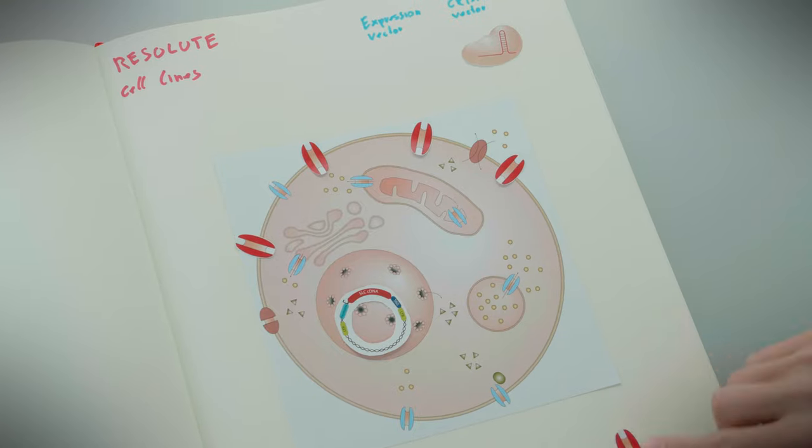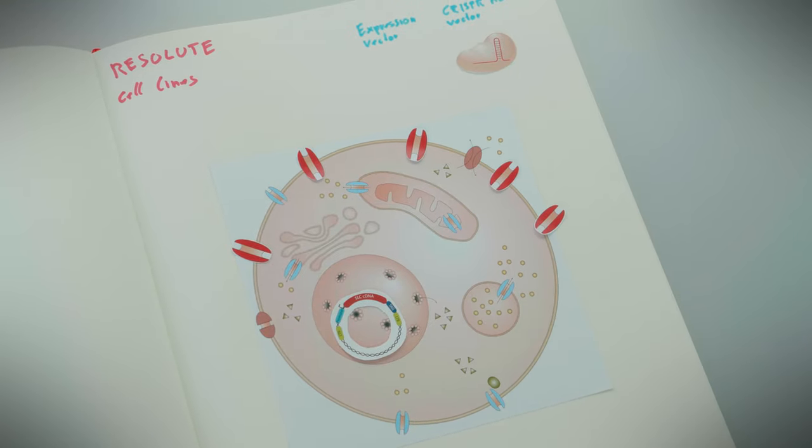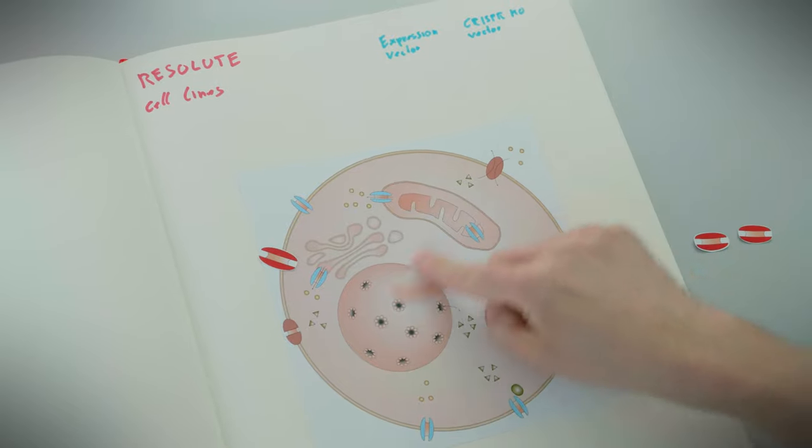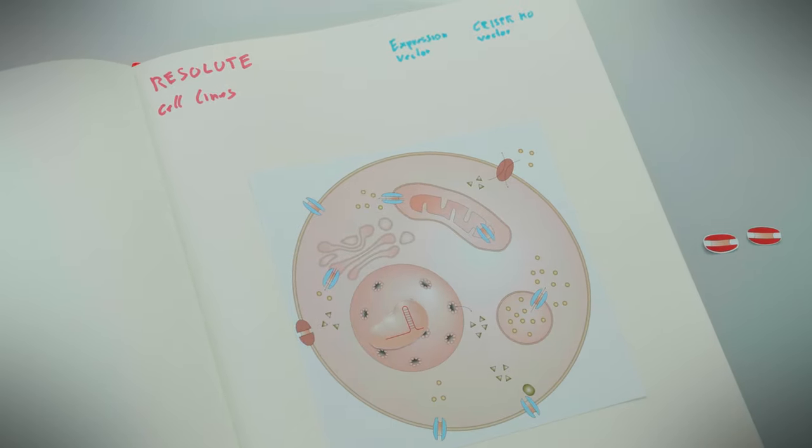For the cell lines deposited at ATCC, individual SLCs were genetically deleted in human cancer cells using lentiviral CRISPR-Cas9 vectors. With these reagents, Resolute is empowering scientists worldwide to investigate SLC carrier transporters.